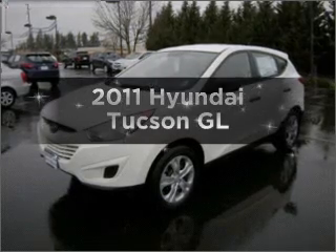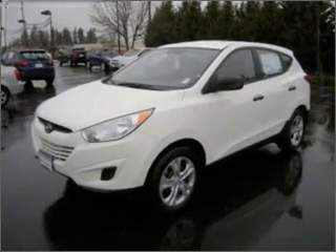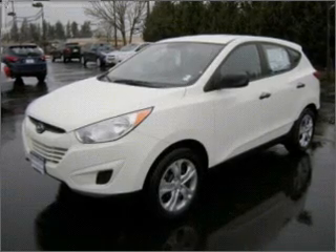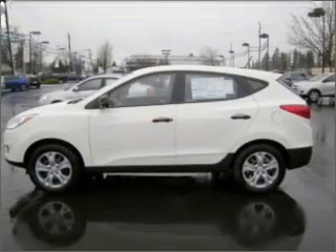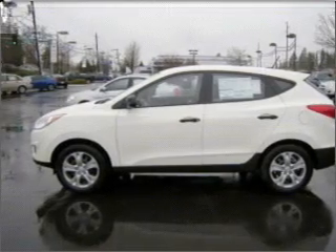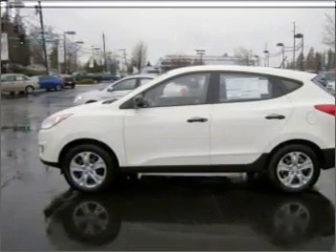Presenting the 2011 Hyundai Tucson — this is the set of wheels you've been looking for. With an efficient four-cylinder engine connected to a smooth-shifting automatic transmission, anti-lock brakes help you bring your vehicle to a safe stop, and memory settings make for a more comfortable ride.